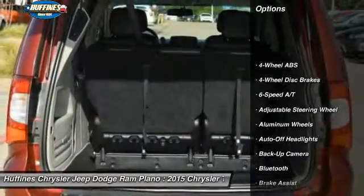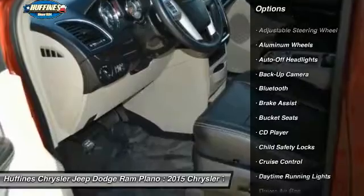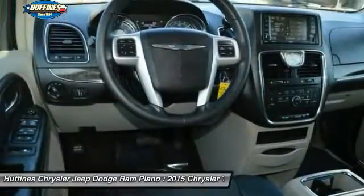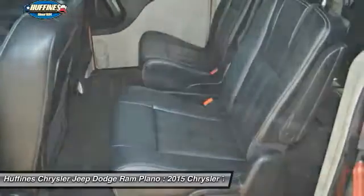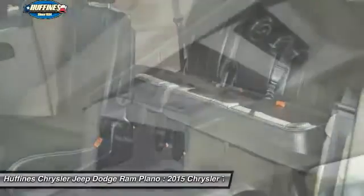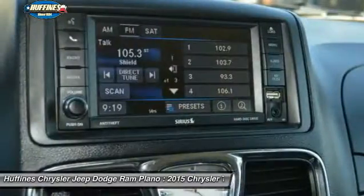Here are some of this vehicle's great options: backup camera, power liftgate, keyless entry, third row seat, Bluetooth, leather-wrapped steering wheel, driver lumbar, driver airbag, adjustable steering wheel, and power steering. You'll look great in this vehicle — stop in today and see for yourself.